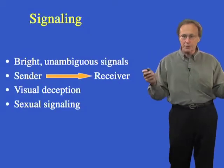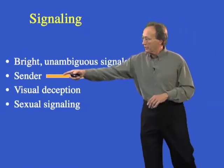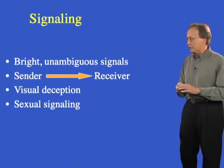Signaling is the polar opposite of camouflage. These are high contrast, unambiguous signals. The sender has to deliver to the receiver an unambiguous signal, and that's the idea with animal communication — all communication for that matter. And they use this for a variety of reasons.